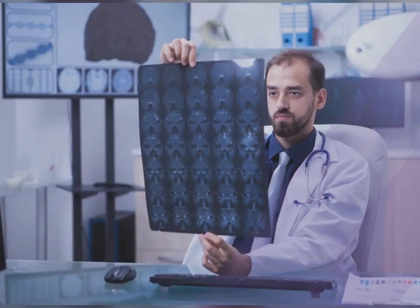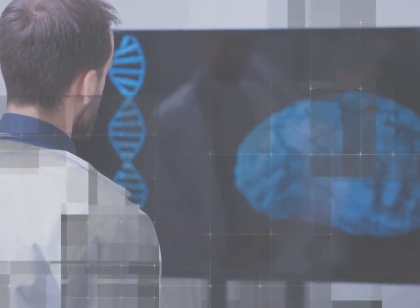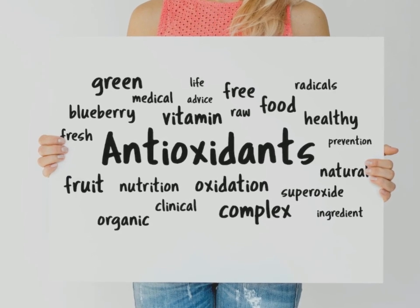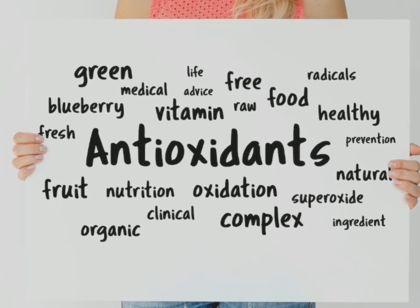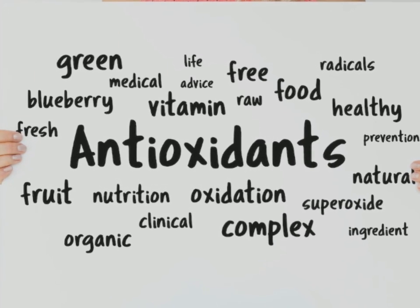Senjid benefits brain protection. Extracts in Senjid protect the body against oxidative damage and brain damage caused by reverse scopolamine. Russian olive contains compounds such as phytochemicals, an excellent antioxidant that is very beneficial for the health of the body.